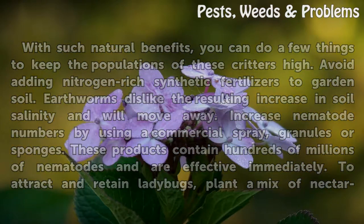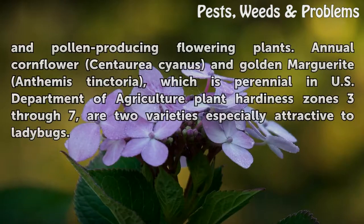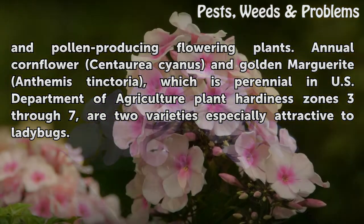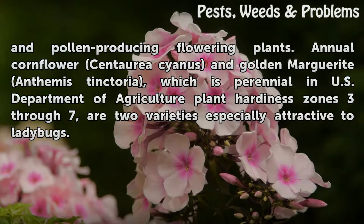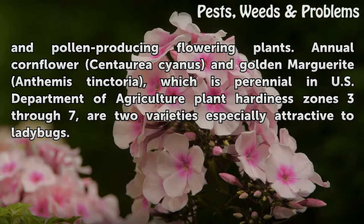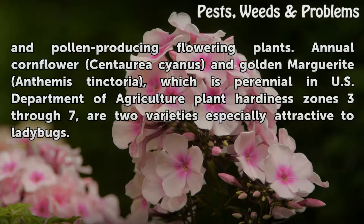To attract and retain ladybugs, plant a mix of nectar and pollen-producing flowering plants. Annual Cornflower (Centaurea cyanus) and Golden Marguerite (Anthemis tinctoria), which is perennial in USDA Plant Hardiness Zones 3–7, are two varieties especially attractive to ladybugs.